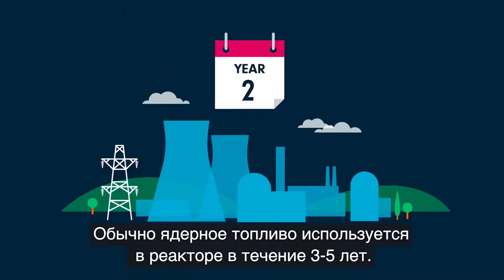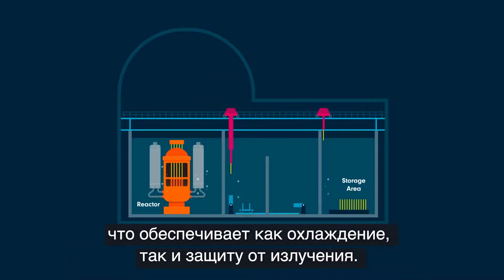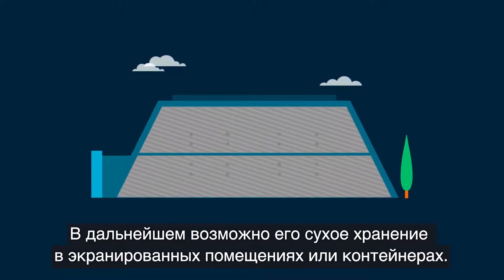Nuclear fuel is typically used in the reactor for 3 to 5 years. After removal, it is stored under water, which provides both cooling and radiation shielding. Later, it can also be stored dry in shielded buildings or casks.